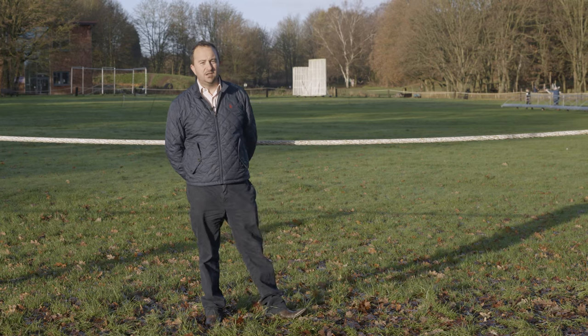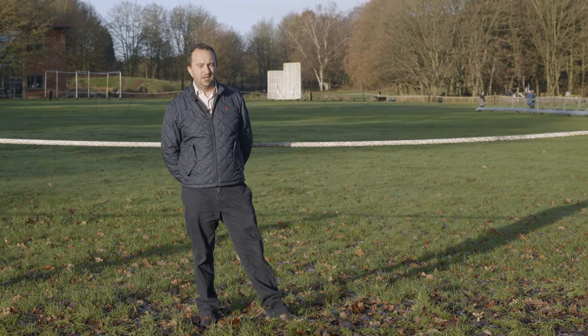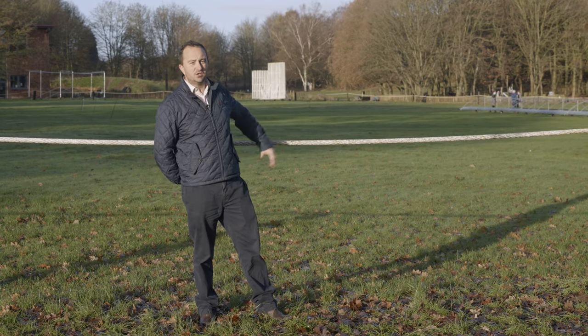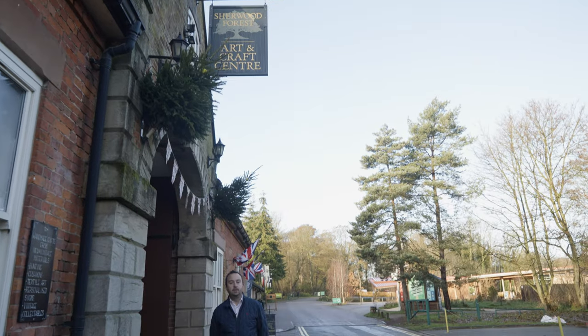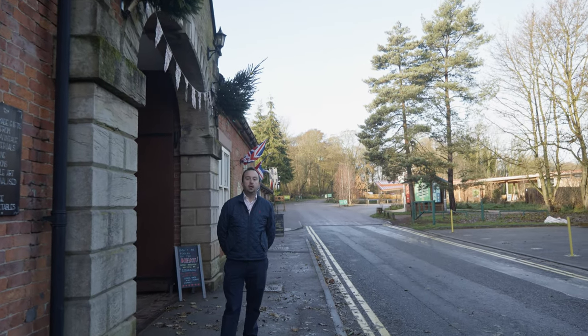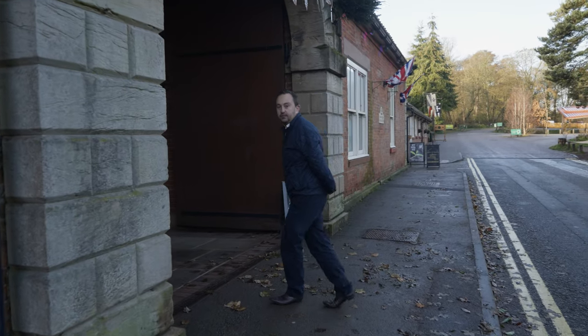Local sporting amenities: there is Thoresby Cricket Club in the village, there is a football club, and I've even scored a century on this ground. The village boasts a range of local amenities including shops, restaurants, inns. Here we are at the Arts and Crafts Centre.